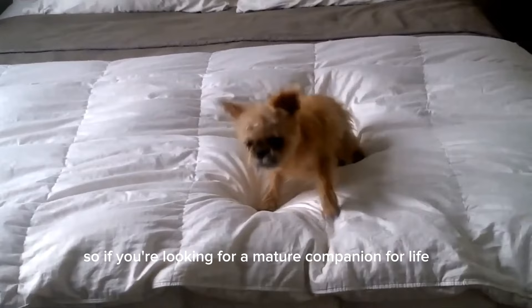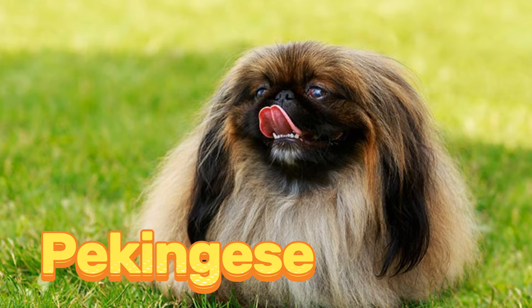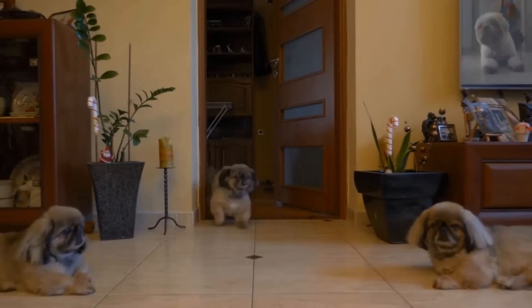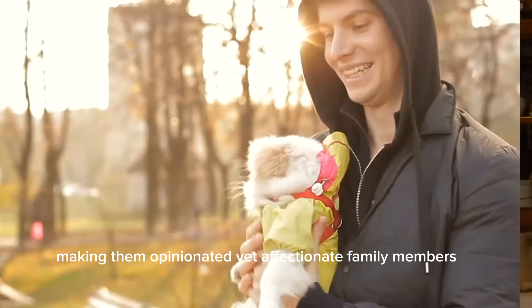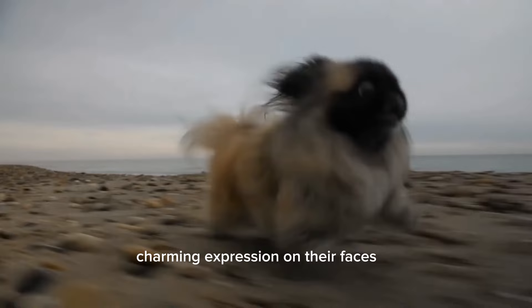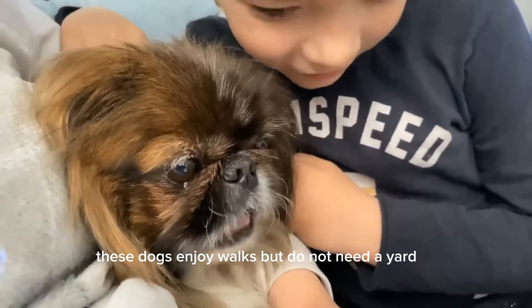One of several royal breeds, the Pekingese. This little lion is an adorable companion created for the ruling classes of ancient China. Today they are sophisticated dogs of undying loyalty and many subtle delights. These compact companions possess a regal dignity, intelligence, and self-importance, making them opinionated yet affectionate family members. With their sparkly eyes and short muzzled head, which is wider than it is long, they wear a charming expression on their faces. The Pekingese can weigh up to 14 pounds. These dogs enjoy walks but do not need a yard, making them a perfect choice for apartment life.